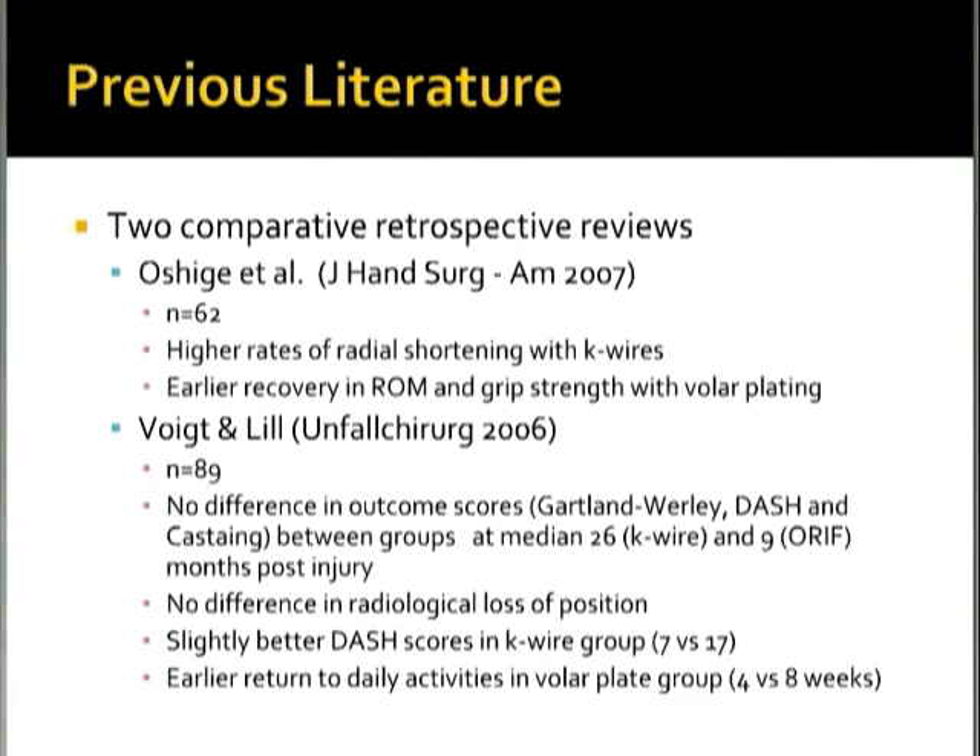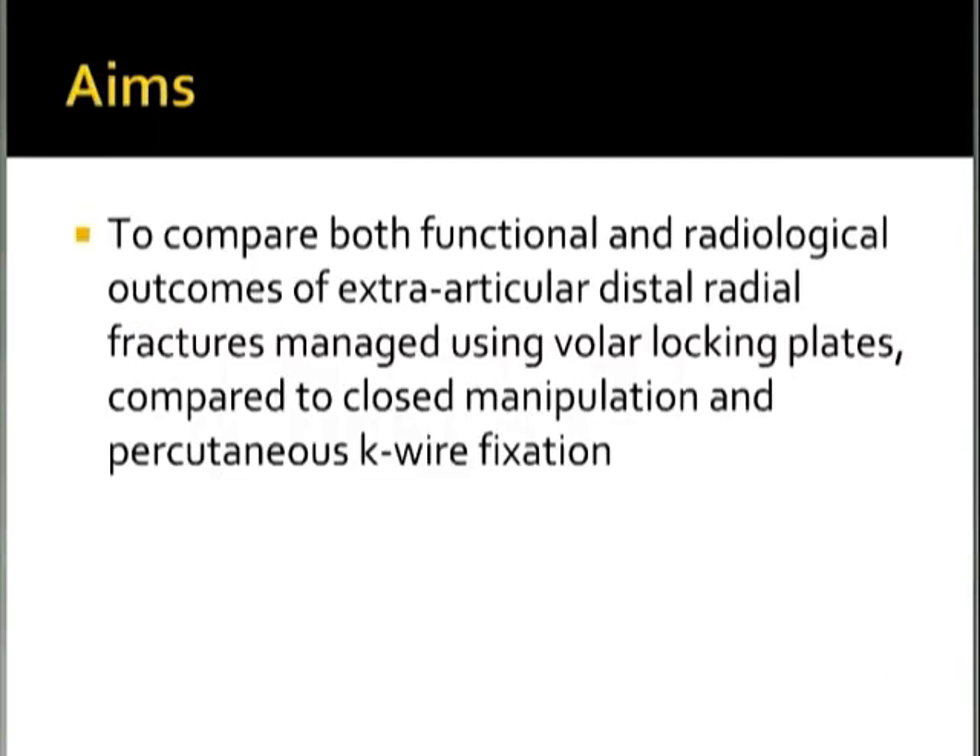The aims of this study were to compare both functional and radiological outcomes of extra-articular distal radial fractures managed using volar locking plates compared to closed manipulation percutaneous K-wire fixation.